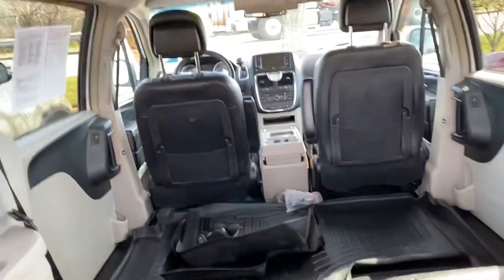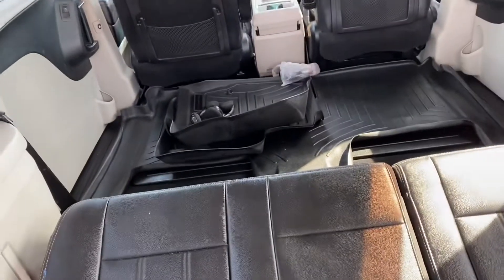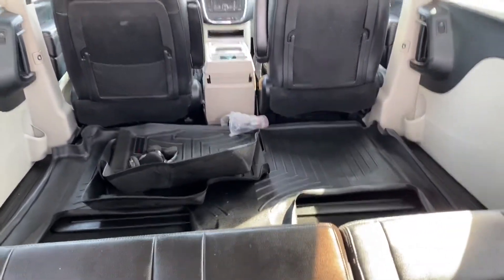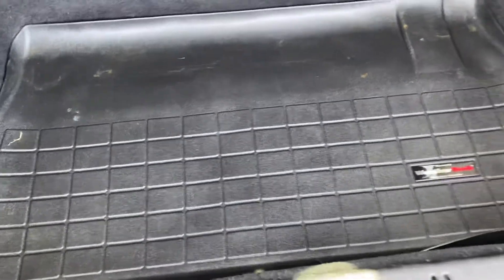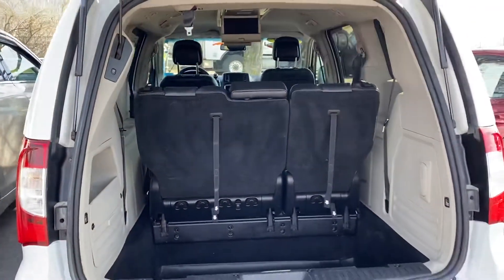Very, very clean inside. There is your rear entertainment system. The middle seats right over there — see how they're stowed right now. Anyone that bothers to invest in WeatherTech, I know has taken very good care of their car, and this is the case of this vehicle.